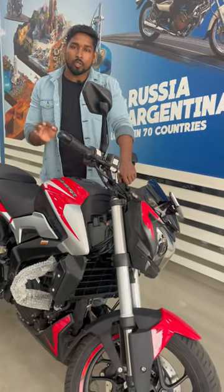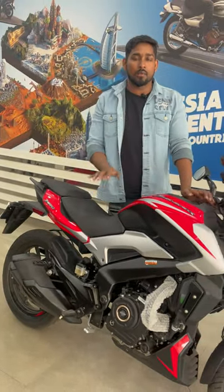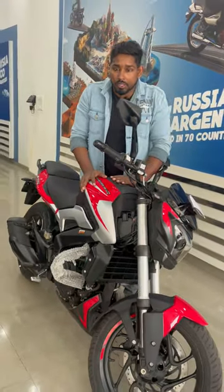This is the Dominar 250, 2023 model. You will get the helmet parking and seat cover with it. The ex-showroom price is ₹2,09,000. Please tell me how this color looks.